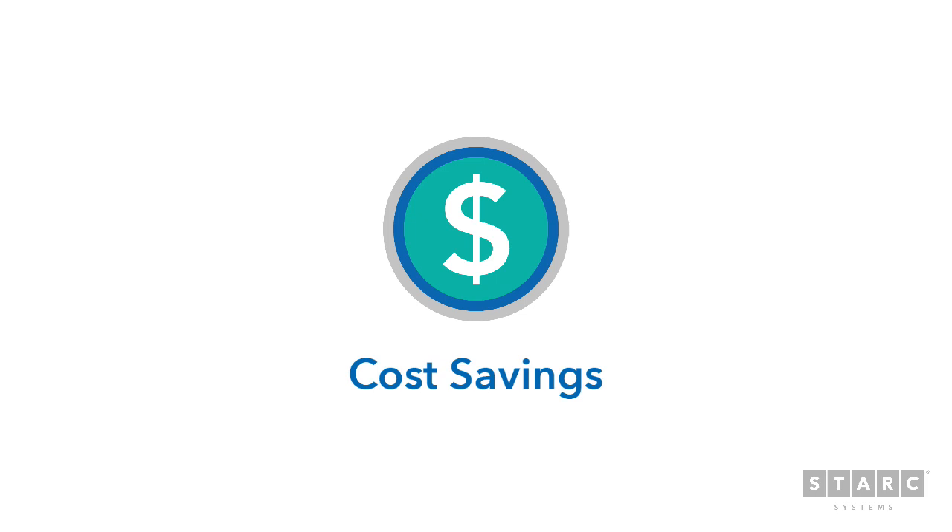Stark Systems continues to save you money over time by reducing labor and material cost, and actually pays for itself after three to five uses.